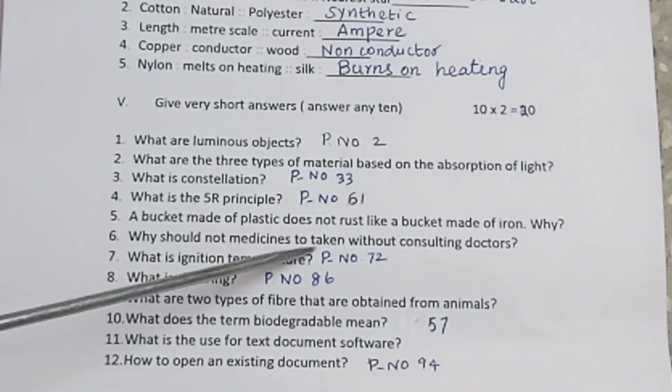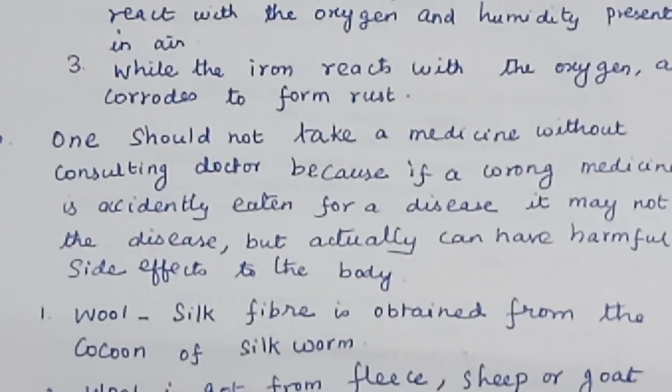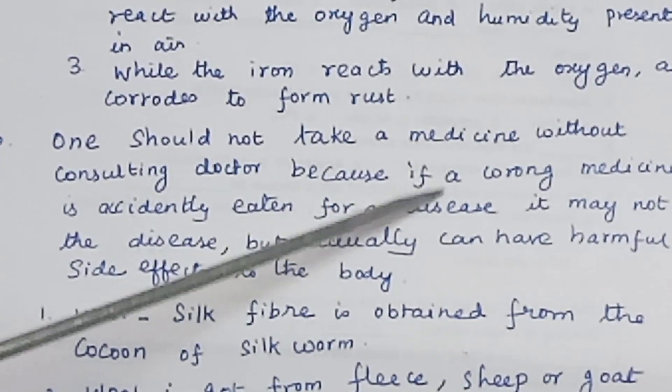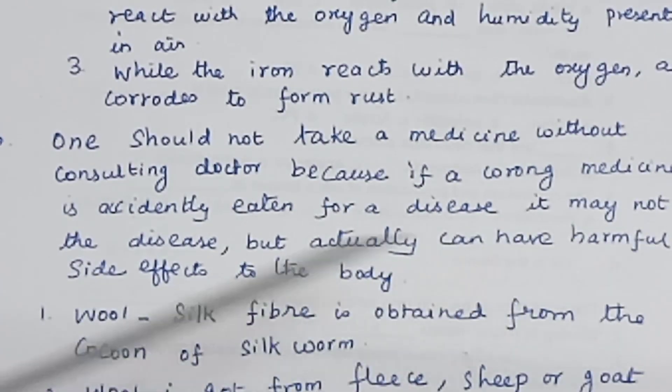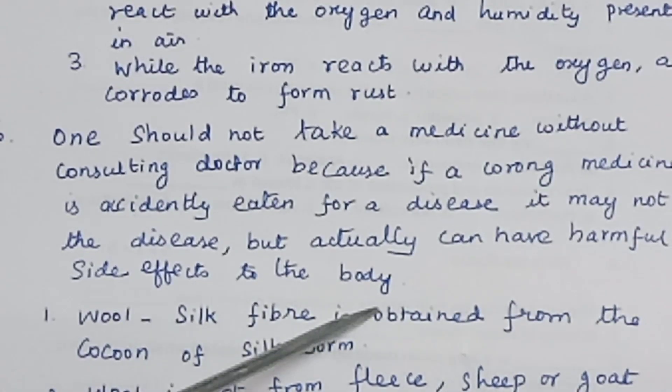Why should medicines not be taken without consulting a doctor? One should not take medicine without consulting a doctor, because if a wrong medicine is accidentally taken for a disease, it may not cure the disease but can actually have harmful side effects on the body.